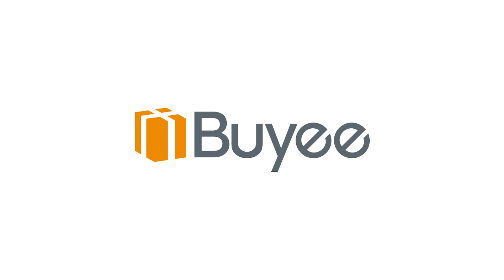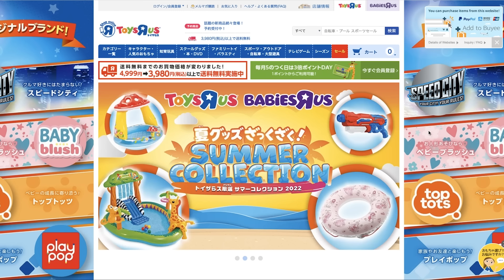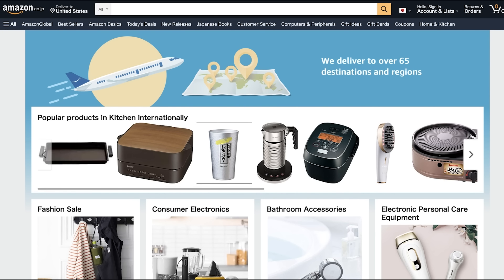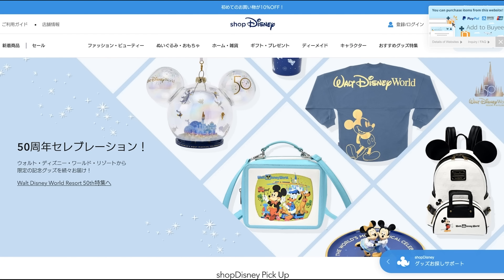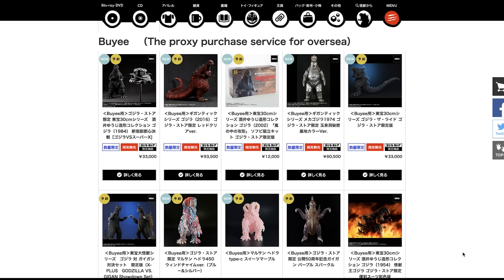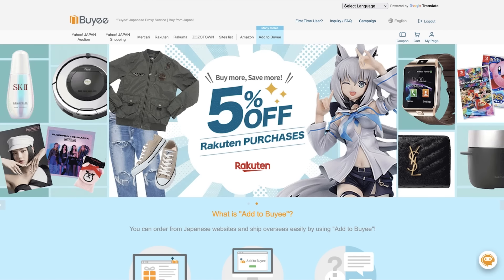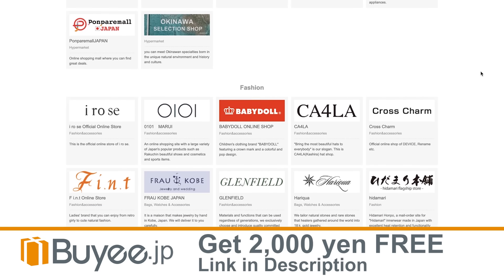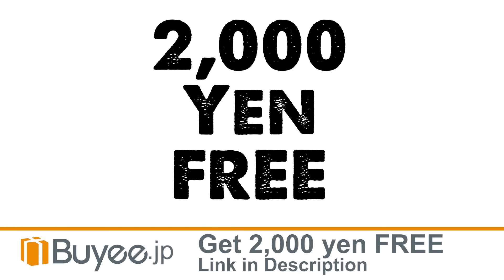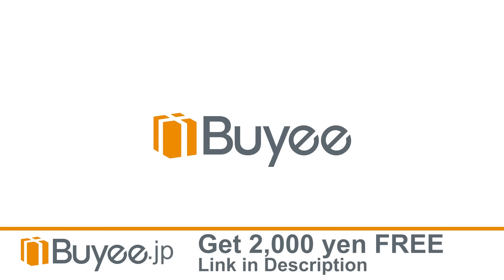This video is sponsored by byee.jp. You can use Byee to make purchases from stores and auction sites in Japan — stores like Toys R Us. Yeah, Japan still has Toys R Us. Or Amazon Japan — I've bought a lot of Blu-rays from there. You can shop the Japanese Disney store, the Sega store, even the official Godzilla store, and new stores are being added all the time. It's like having the coolest mall right at your fingertips. Byee will take care of language barriers and currency conversions. Just add what you want to the Byee cart. Start a new account using my link below and you'll get 2,000 yen of free money to start your shopping spree.